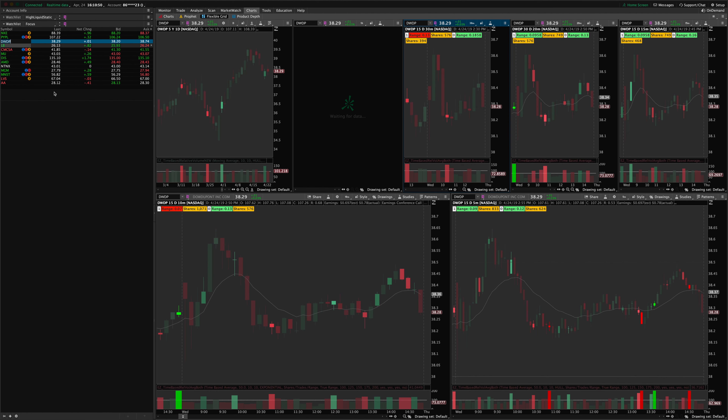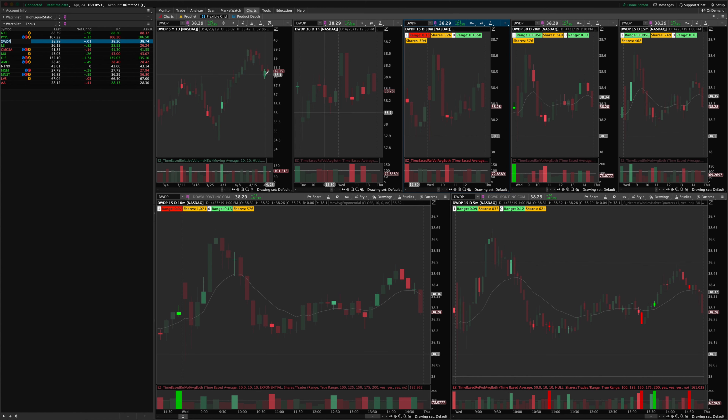DWDP had a volume signal yesterday — I mentioned that this morning — and it broke out of that. This one didn't close nearly as well as the other two, but we did have some volume come in at the lows, indicating some support there. That gives you a little reason to hold on. There were several intraday signals for range traders looking to snatch some up at the lows and sell back toward the highs.